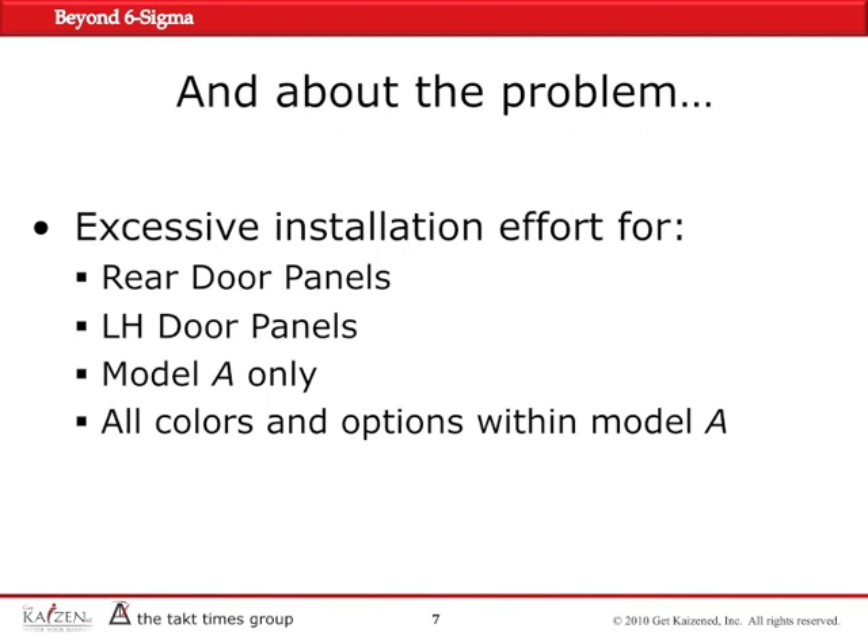A little about the problem: we received a report from the customer that excessive installation effort was needed. Initially, we heard that rear door panels were suspects. Then more information came and identified left-hand door panels only. Then Model A was identified as the part with the problem. Within Model A, all colors and all options were suspect. The doghouse — the section I explained earlier — was deformed, and as a result required excessive force for installation. This was labeled as S-rank, S for safety, so it was urgent and very important to fix it scientifically so it would not recur.